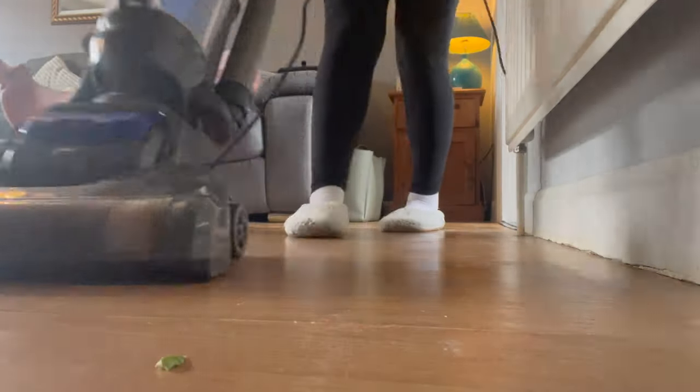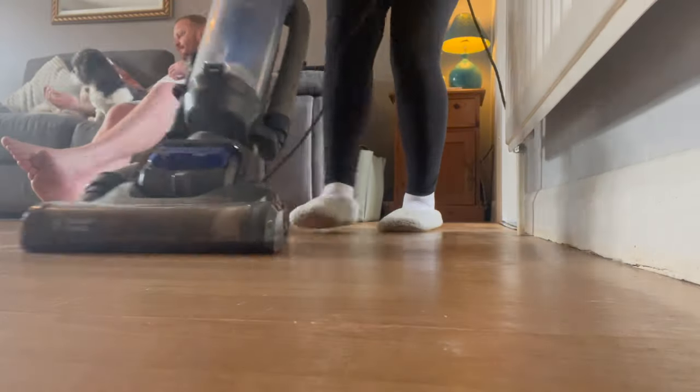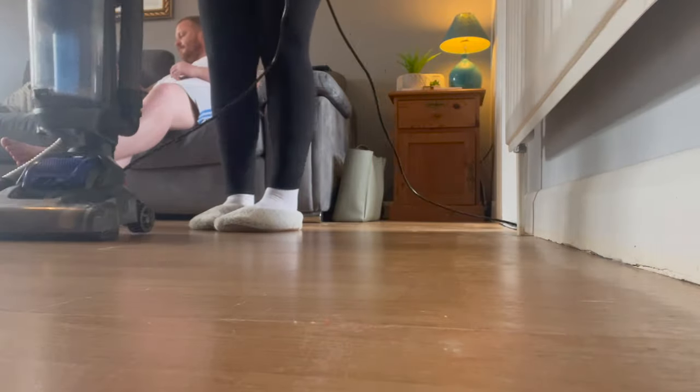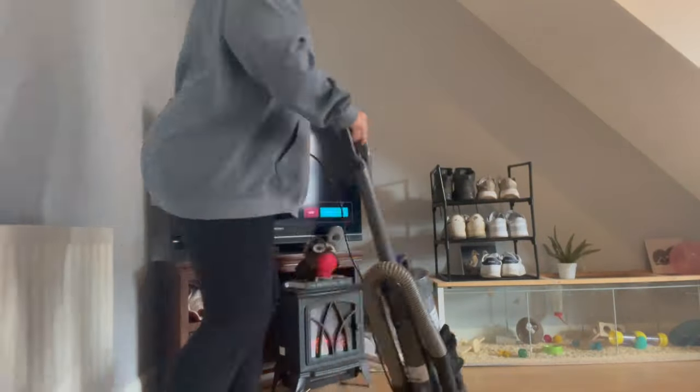Cupcake was very grouchy today — she was very off. A little bit poorly, we're not too sure why. Jamie was just trying to stroke her and she was trying to attack him. Well, not actually attack — she was just being sassy, basically.